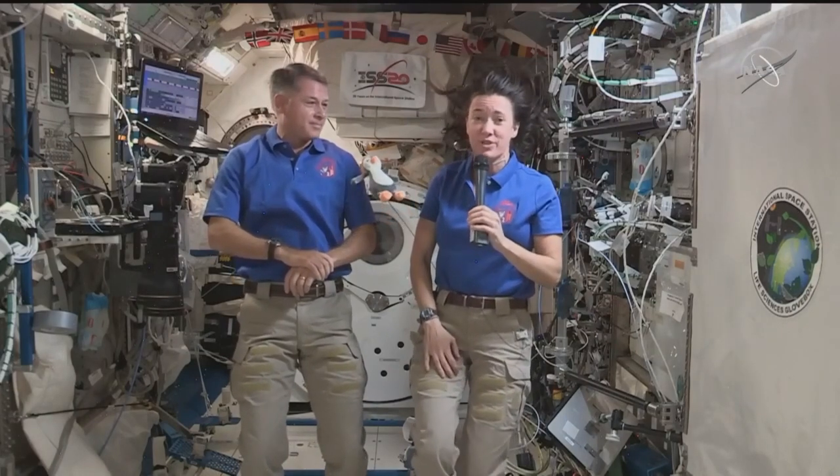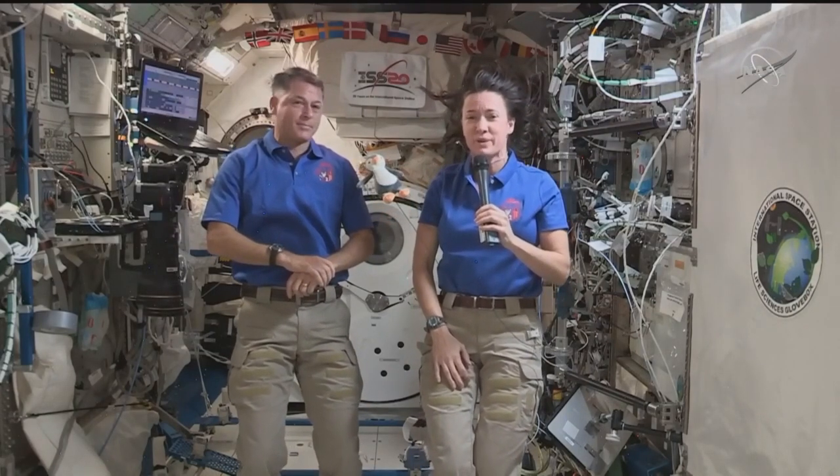The tradition, I believe, started with our Russian cosmonaut colleagues, who would bring a zero-g indicator with them on their Soyuz spacecraft. The tradition was kind of carried over by Bob and Doug.